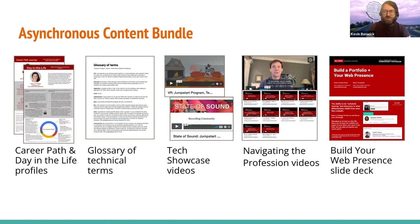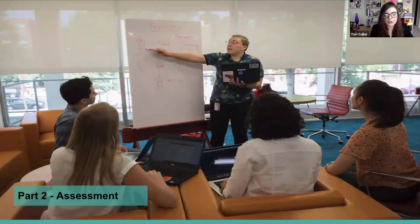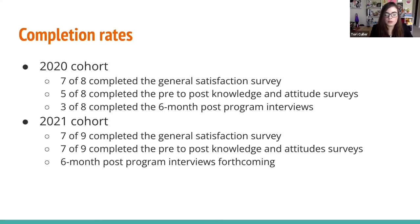In terms of assessment, we wanted to measure what sort of short and long-term impacts participation in the Jumpstart Program might have on participants' perceptions of, and intentions to pursue, careers in library technology. To measure this, we sent out a pre-program knowledge and attitudes survey, a post-program knowledge and attitudes survey, and a general satisfaction survey. We also conducted six-month post-program interviews with the first cohort, which we're also planning to do with the second cohort. Our completion rates were really stellar overall for the surveys, and given that, we feel pretty confident about the conclusions we were able to draw.